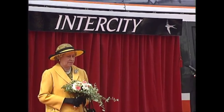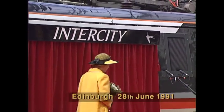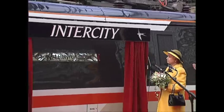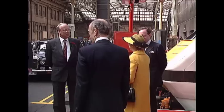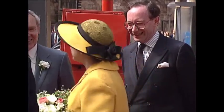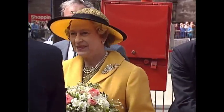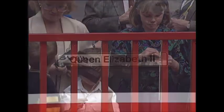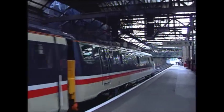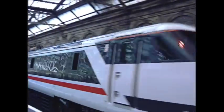The Queen was asked to do the great honour of naming this Intercity 225 locomotive 'Palace of Holyrood House'. Accompanied by Intercity Director Dr John Priddow, British Rail Chairman Sir Bob Reid and Transport Secretary Malcolm Rifkind, the Queen had travelled from King's Cross aboard a brand new Intercity 225 train. Loco number 91029, Queen Elizabeth II, had been named by Her Majesty before departure from London to inaugurate the full electrified service on the East Coast Main Line.